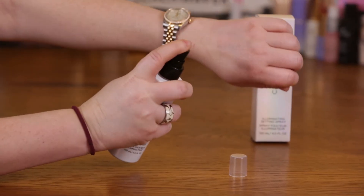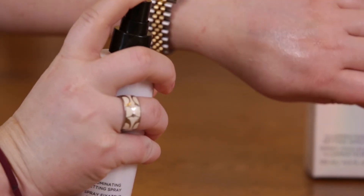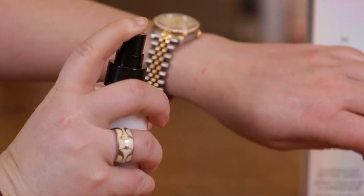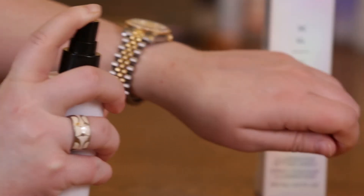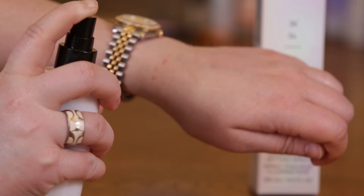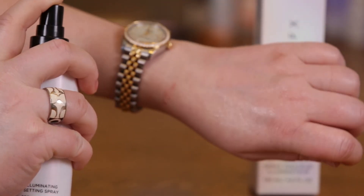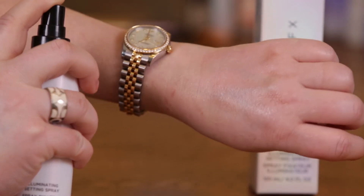And if you can see that, the mist is so fine — it's ridiculous how fine it is. This is definitely one of the best mists I've ever tried. The nice thing is you can decide how much illumination you want. If you just want a slight glow, you just spray it once. But if you want more illumination, you would spray it several times until you get the desired effect.